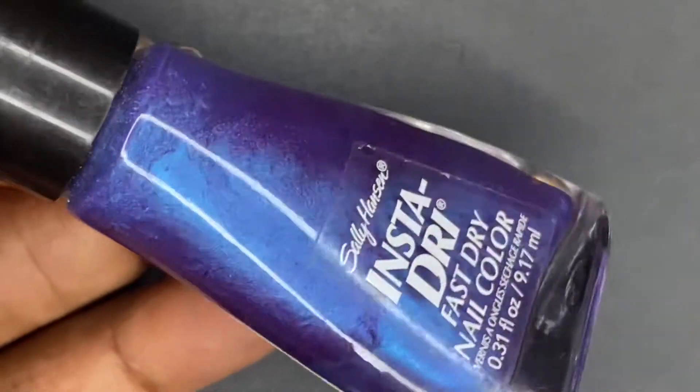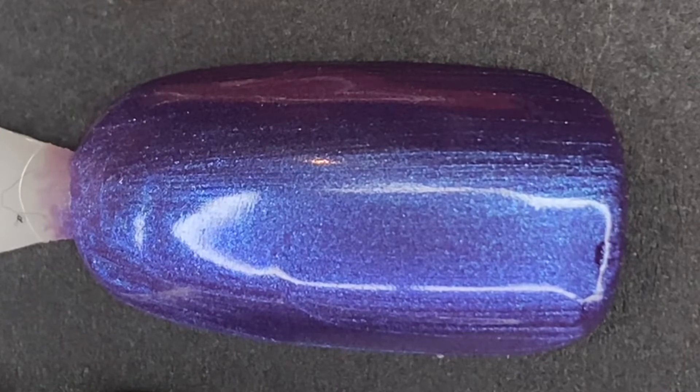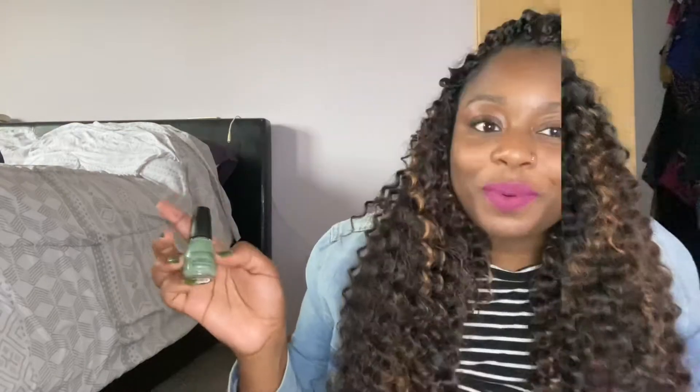This one kind of reminds me of an alien, which makes it good for Halloween too. It has a blue flash in it and also violet, making it a blurple — a great cross between summer and fall. I love polishes with blue flashes. This is actually pretty close to China Glaze Tempest, which I don't have in my collection. I picked this up as a cheaper drugstore dupe when I saw Tempest.